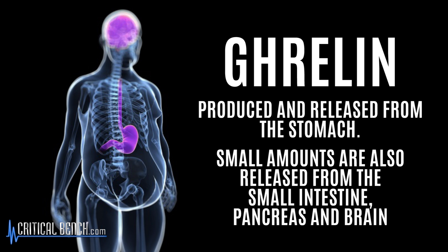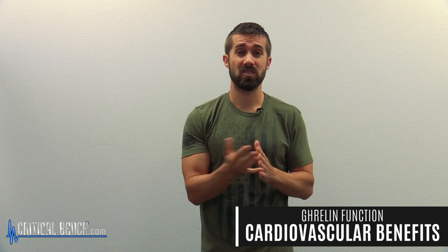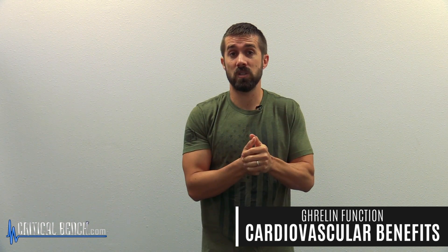Ghrelin is produced and released from the stomach, with small amounts also released by the small intestines, pancreas, and the brain. The function of this hunger hormone is to increase appetite — it stimulates appetite, increases food intake, and promotes fat storage. Ghrelin also has an important effect on the cardiovascular system and has been seen to help with insulin release throughout the body.